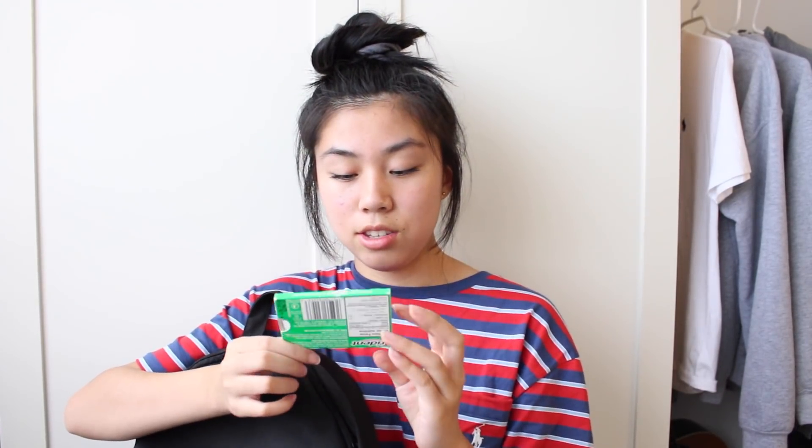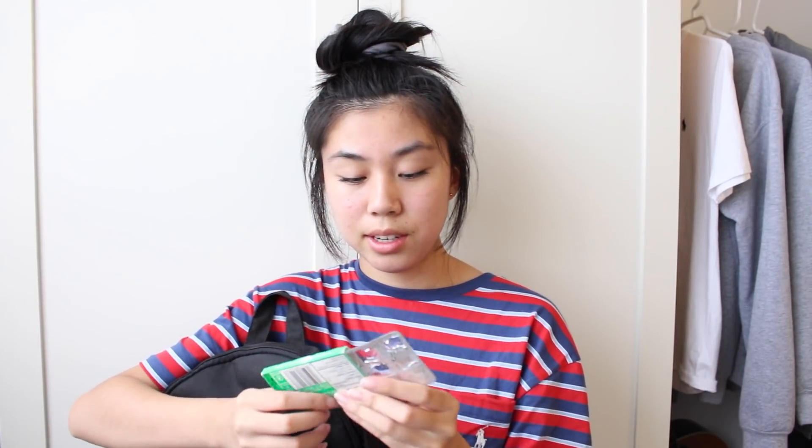Next I have my calculator — a Casio scientific calculator, nothing special. Next I have gum, just some Trident Spearmint gum with like one piece left. Next I have some Altoids. I love Altoids, especially the wintergreen one. They're kind of hard to find in Canada — I usually go to America to get them when I can. I stocked up; I have like three extras.